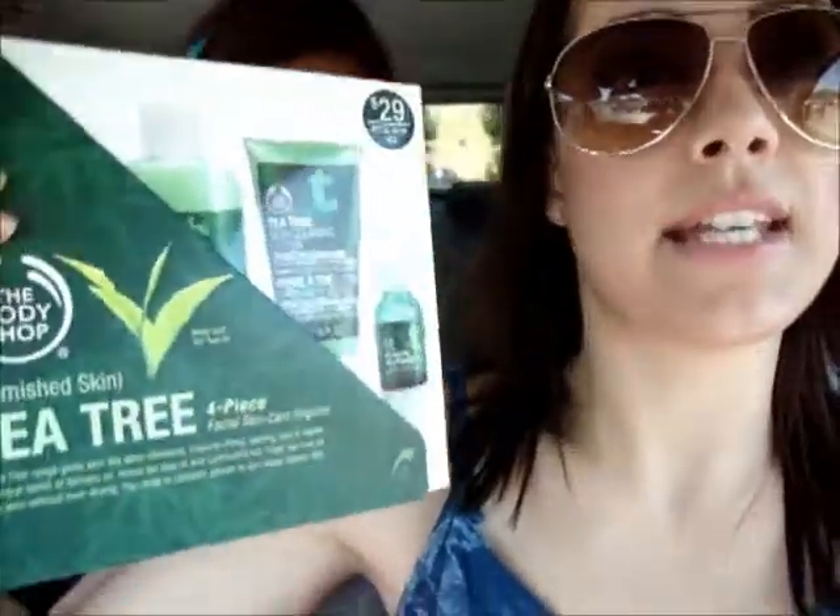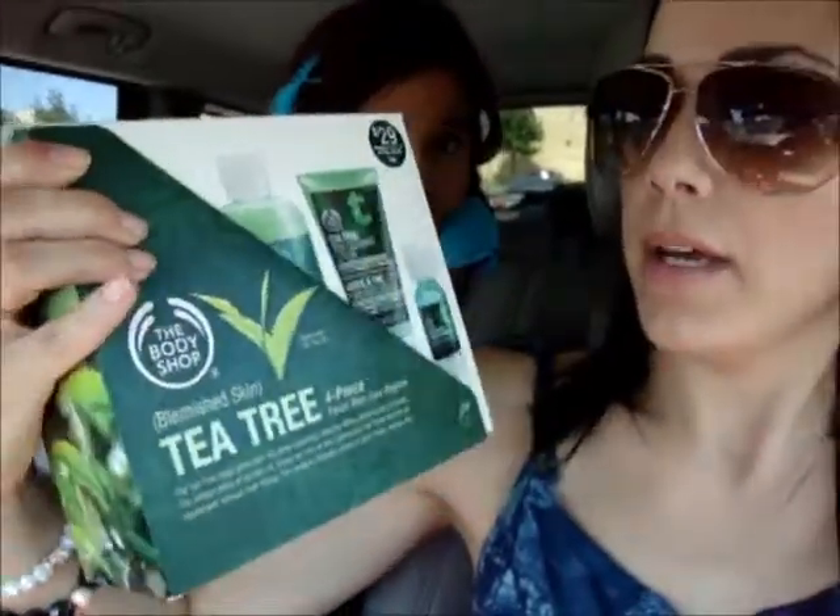Hey guys, so we just got done with shopping at Sephora. I'm going to show you guys my goodies. They had to split it into two bags because they didn't have one large enough. The first kit is the Tea Tree four-piece skincare set from the Body Shop. I was looking at getting some new skincare.